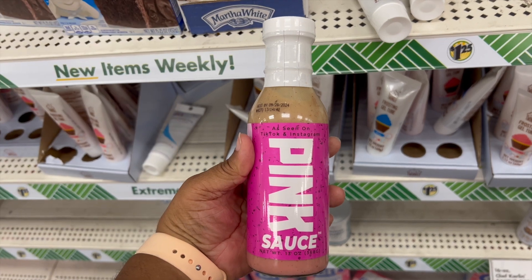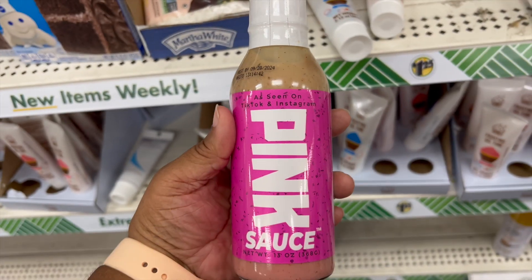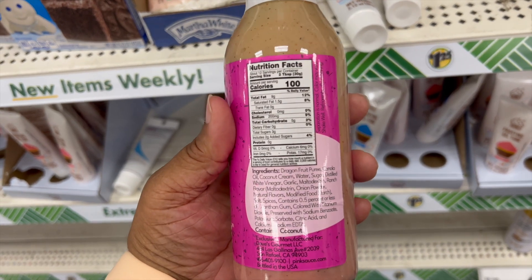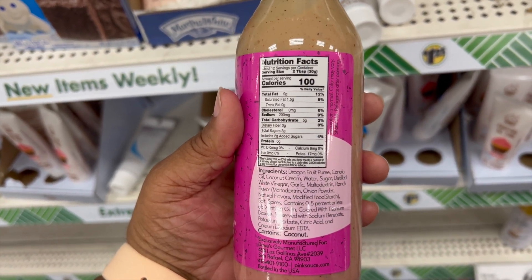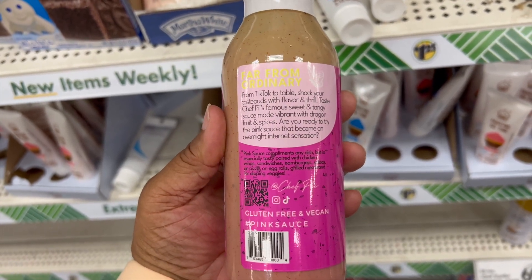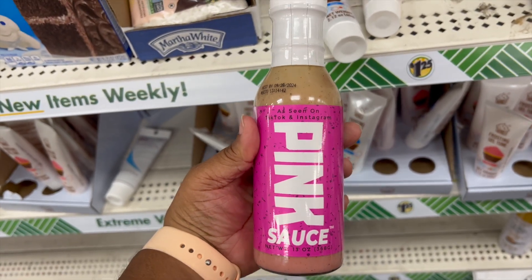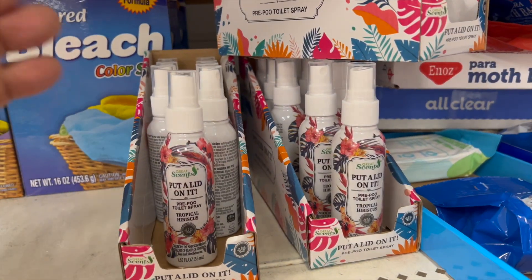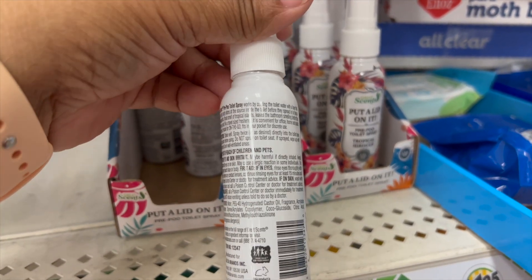I'm pretty sure you've seen the pink sauce all over the internet. I decided not to purchase this because when I was watching how she originally made it, I just couldn't do it. However, I'm pretty sure she has gone through the proper channels and it's fine. Tell me — what do you think? Would you purchase it or not? I hope the pink sauce doesn't cause you to put a lid on it.